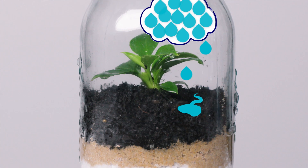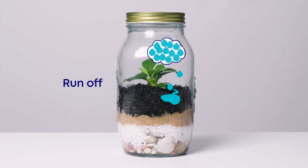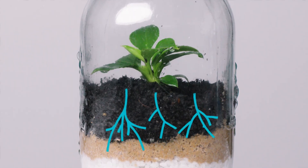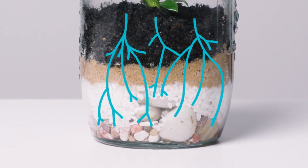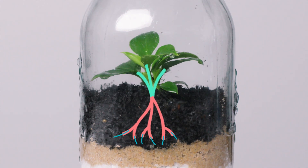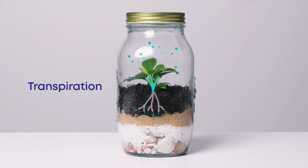In nature, some rain doesn't soak into the ground, but flows into creeks, rivers and oceans. This is called runoff. When rain soaks into the earth, this is called infiltration. Some rain seeps even deeper into the soil and rock. This is called percolation. Plants soak up water through their roots and release water vapour out through their leaves. This is called transpiration.